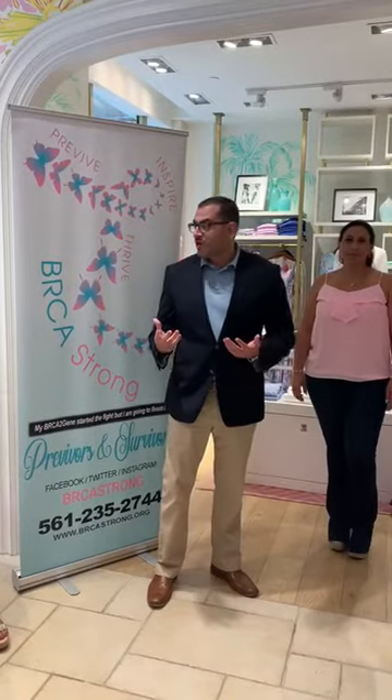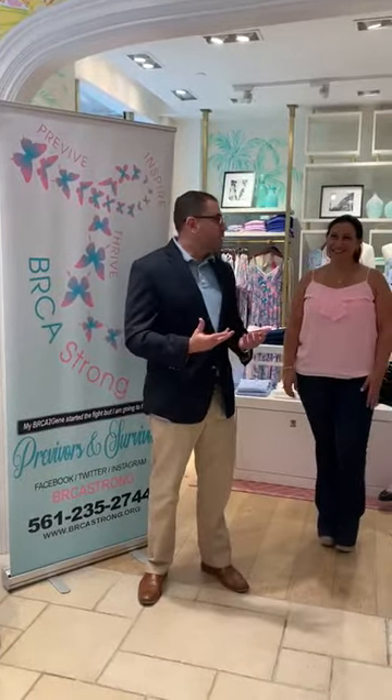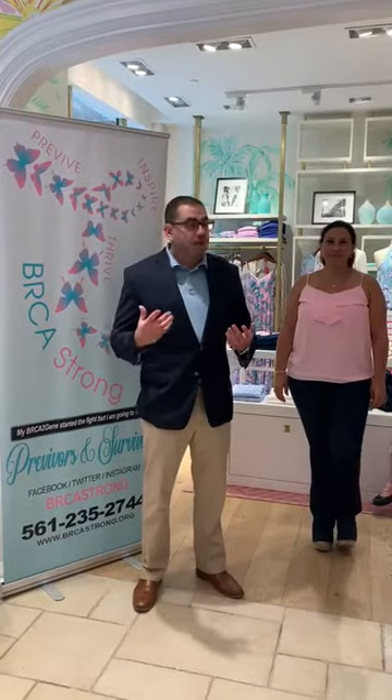The most common GYN cancer in the United States is endometrial cancer, also called uterine cancer, and this is a cancer that's becoming more and more common in the developed world. There are two reasons for that. Some of the big risk factors are age — our population is getting older, which is a good thing, but that increases your risk of developing uterine cancer.